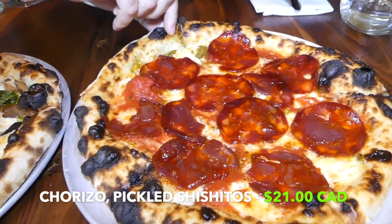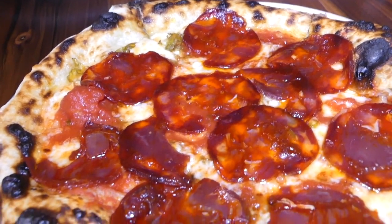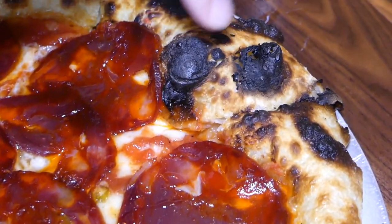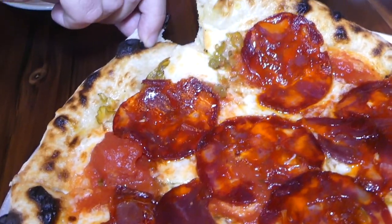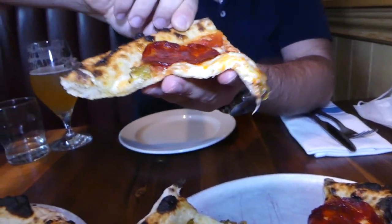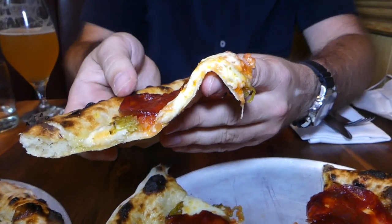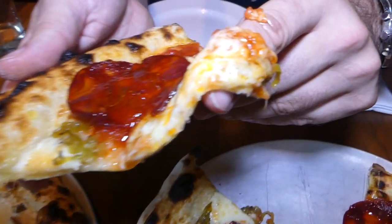The first one is a chorizo pizza. It has chorizo, some pickled shishito peppers, honey, and mozzarella. Right away what I love about both these pizzas is the char — look at that char. Just so much char, and it's so fluffy, fairly light, and the bottom looks a little bit leopardized. Still a little bit gooey and you can tell it's very very soft, with that beautiful chorizo and the green pickled shishito pepper.